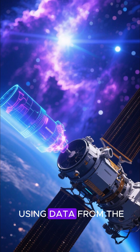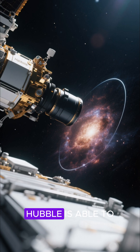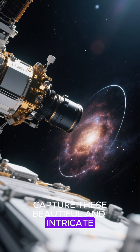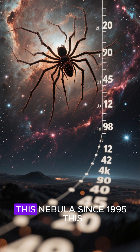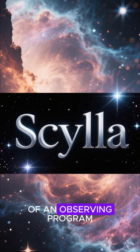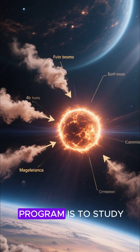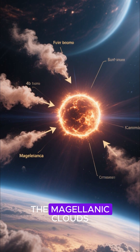This image was created using data from the Hubble Space Telescope's ultraviolet and visible light cameras. Hubble has been observing this nebula since 1995. This particular image is part of an observing program called Scylla. The goal of this program is to study the gas and dust surrounding massive young stars in the Magellanic Clouds.